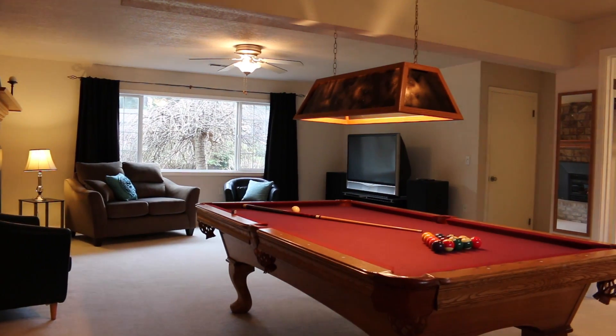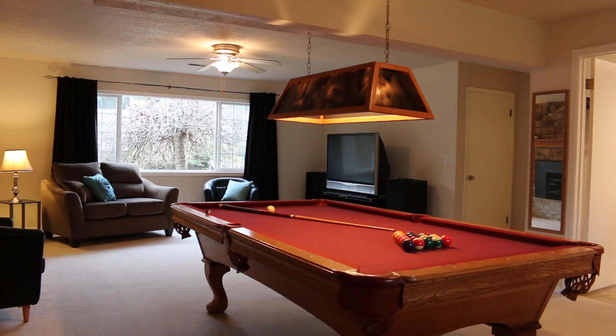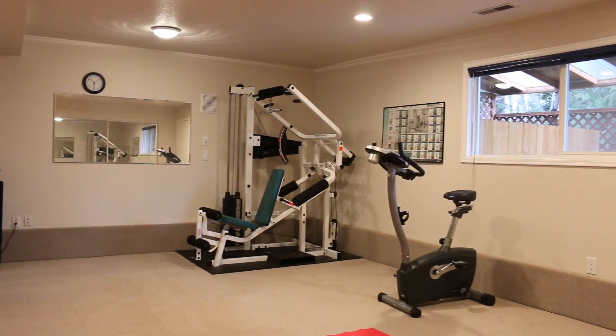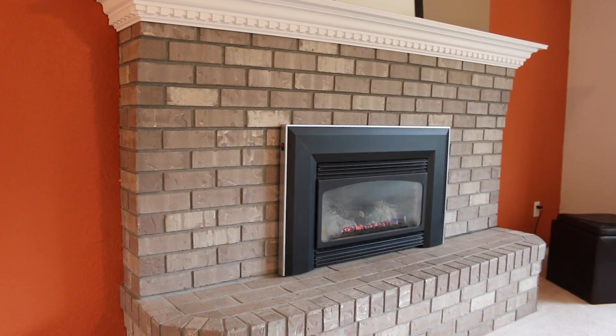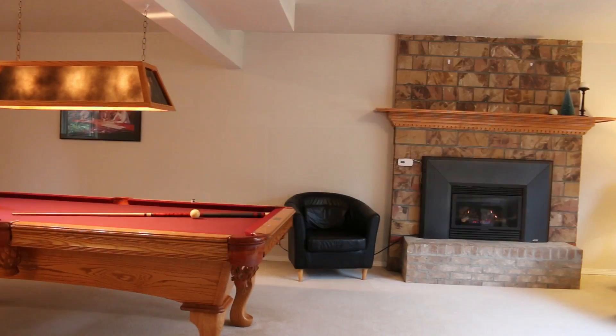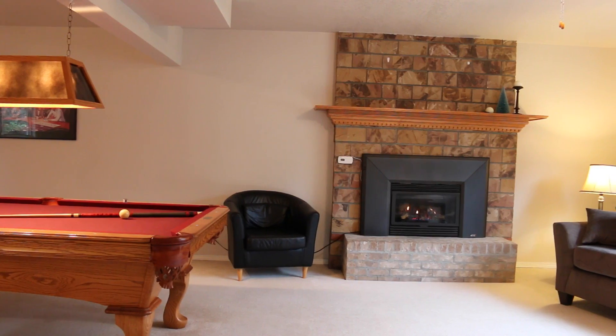Downstairs you'll have ample space to entertain and play, as there are two family rooms — one on each side of the stairs. Two gas fireplaces, one in the living room and one in the family room downstairs, create a cozy atmosphere for winter evenings.